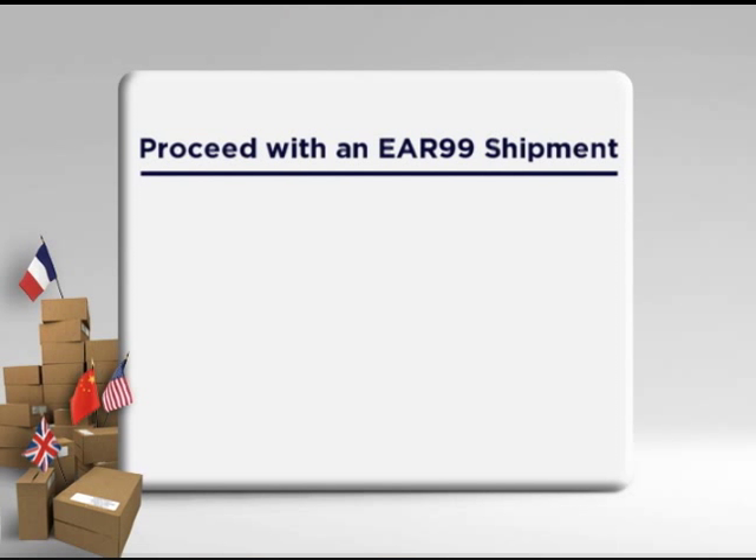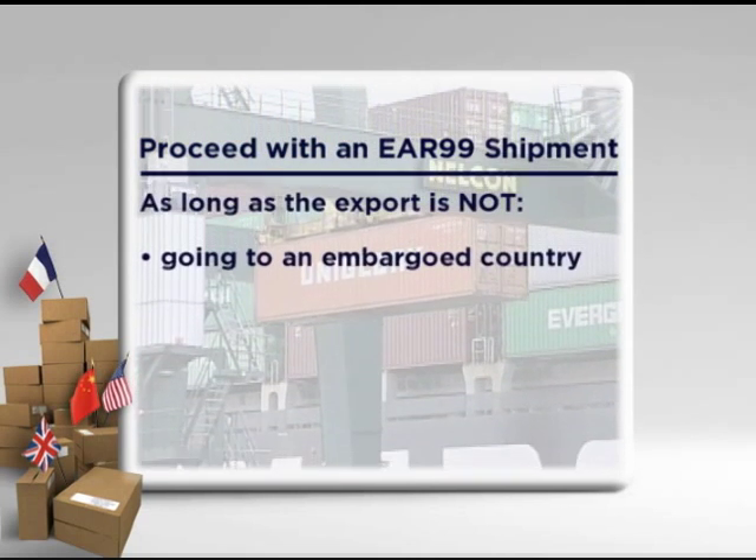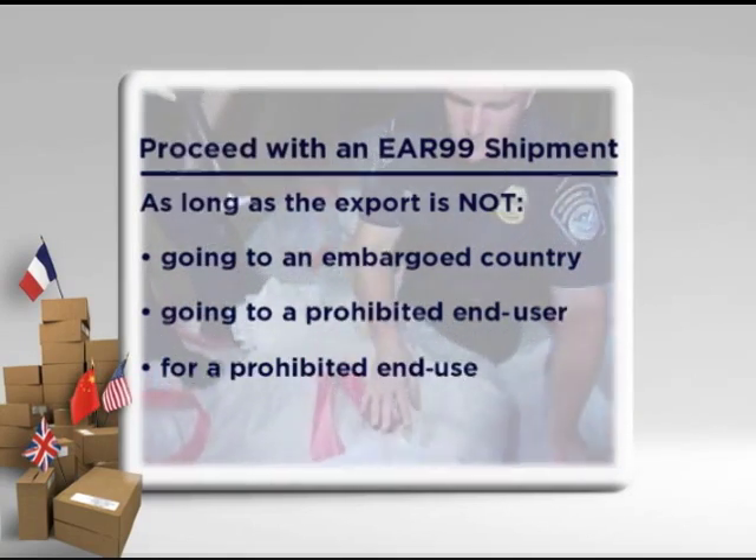In most instances, EAR99 items can be exported to almost all destinations without an export license from the Department of Commerce. But remember, there are some important exceptions involving prohibited end users and end uses, as well as sanctioned or embargoed destinations. So my item will either be specifically described in an ECCN or it will be EAR99? That's correct. If your item is described under an ECCN, we can determine if an export license is required to send your item to a particular destination. If your item is EAR99, you may proceed with your shipment provided the export is not going to an embargoed country, a prohibited end user, or for a prohibited end use.